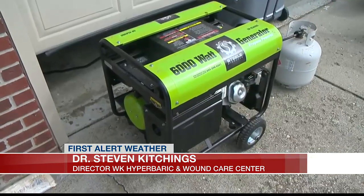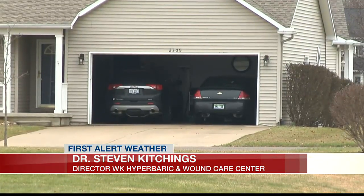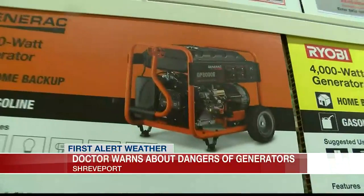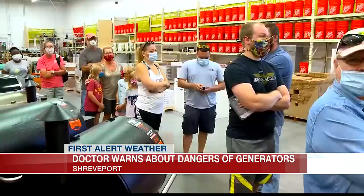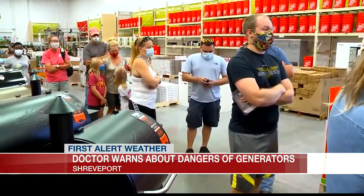The safest distance varies, but you want it at least 20 feet away from the house, and you don't want it around anything that could bring the exhaust into the house. There's a fan outside that could bring it in. A lot of people are putting generators under garages and going in and out with that door open — that generator exhaust is building up and going into the house through the door.